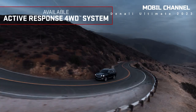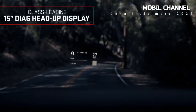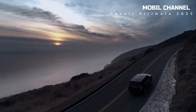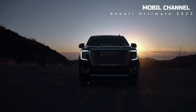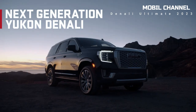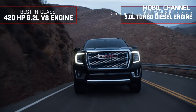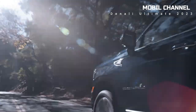Engine. The Yukon Denali is marketed in two engine variants: the 6.2L V8 with 420 horsepower and 460 lb-ft of torque, available on both the Denali and Denali Ultimate, and the 3.0L Duramax Turbo Diesel with 277 horsepower, also available on the Denali and Denali Ultimate. That concludes the information about the prices and specifications for the GMC Yukon Denali Ultimate 2023. What do you think — does Indonesia have the opportunity to bring in this luxury car? Write in the comments column.